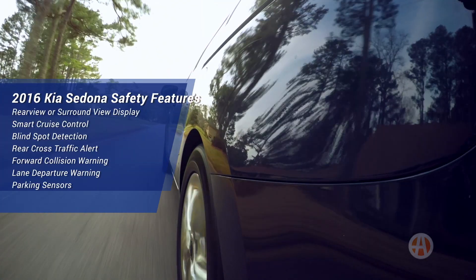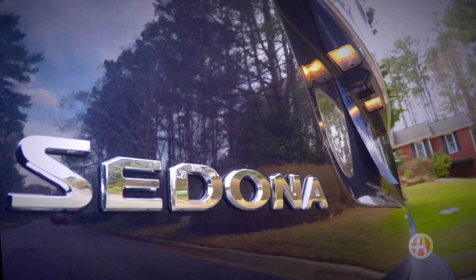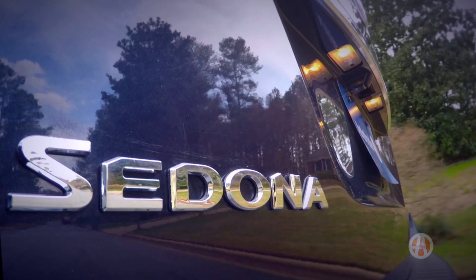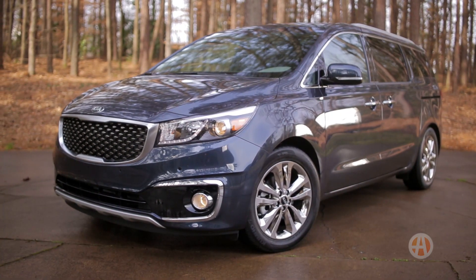As for safety, the Sedona has received excellent government ratings and features an impressive list of advanced tech, especially on the higher trim levels. We think shoppers will really appreciate this well-priced, well-equipped minivan, and Kia's 10-year, 100,000-mile warranty will only sweeten the deal for many prospective buyers.